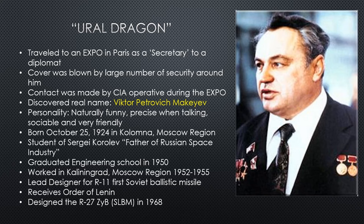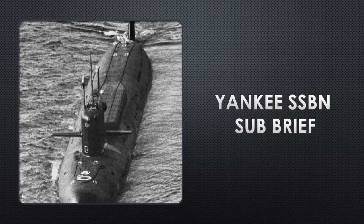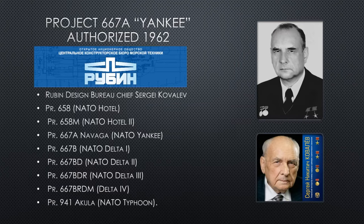So that's our guy — we have his name now: Victor Petrovich Makeyev. Yankee SSBN sub brief, let's go. We can't talk about a Russian ballistic missile submarine without talking about Project 667 Alpha. The Yankee submarine side is authorized; the design is authorized in 1962.